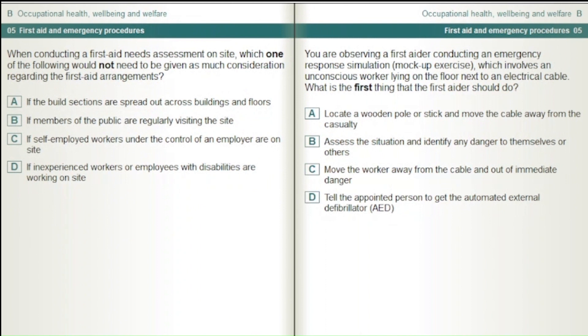When conducting a first aid needs assessment on site, which one of the following would not need to be given as much consideration regarding the first aid arrangements? If the build sections are spread out across buildings and floors. If members of the public are regularly visiting the site. If self-employed workers under the control of an employer are on site. If inexperienced workers or employees with disabilities are working on site.